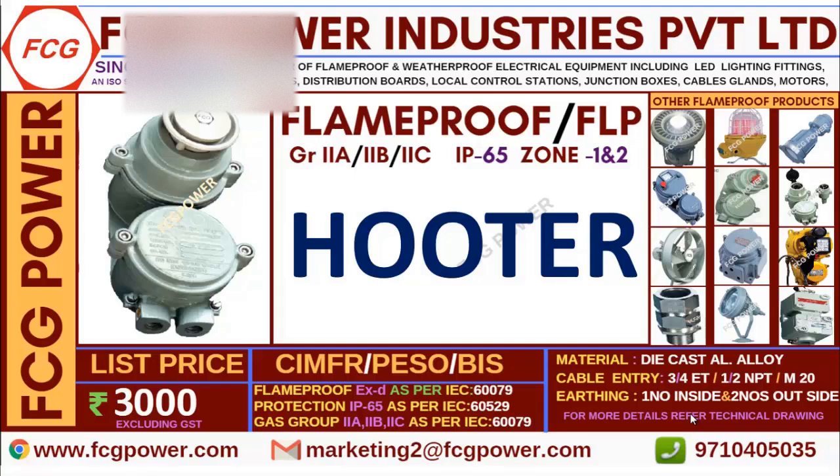Welcome to FCG Power Industries. Myself Karthik Raj. In this video we will discuss about flame proof products.